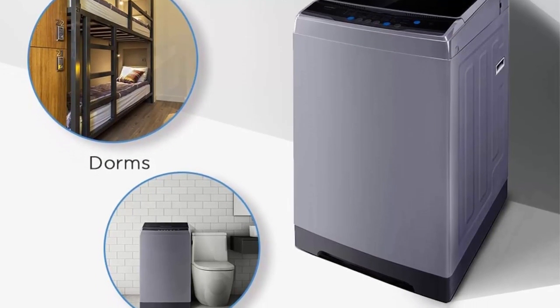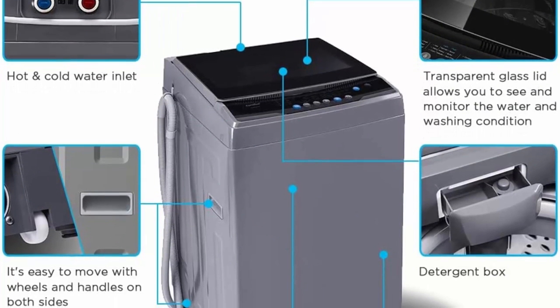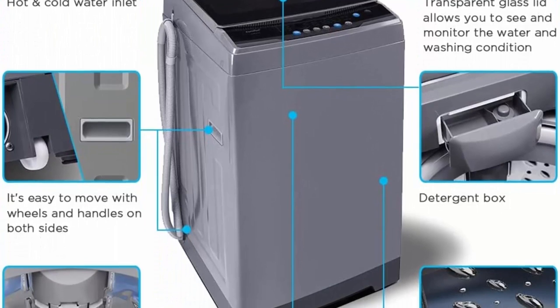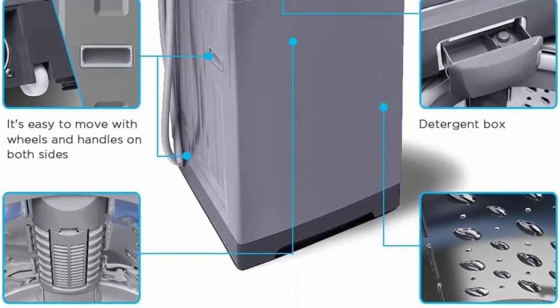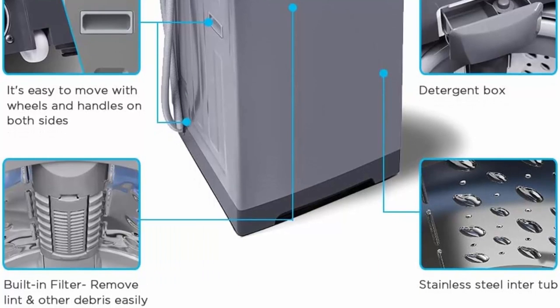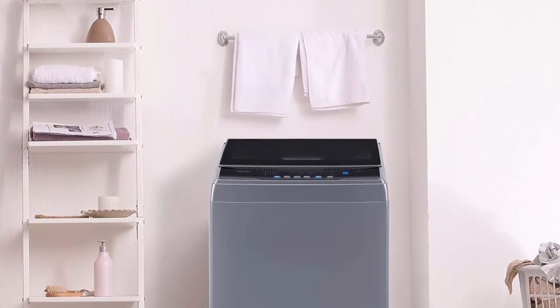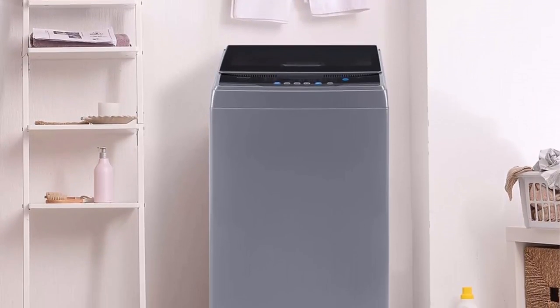Performance and Efficiency: This portable washing machine delivers impressive performance and efficiency. Equipped with a powerful motor, it ensures thorough cleaning and effective removal of stains. The machine offers multiple wash programs, including standard, gentle, quick, and bulky, catering to a wide range of clothing types and cleaning needs. The user-friendly control panel allows for easy program selection and customization.